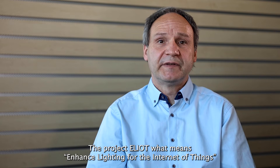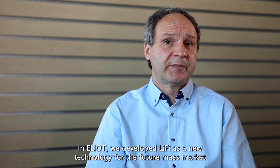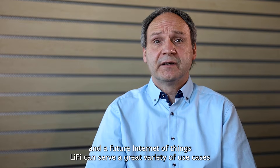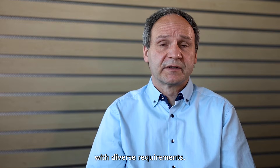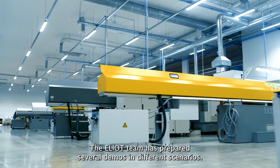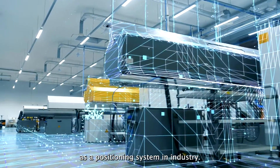The project ELIOT, which means Enhanced Lighting for the Internet of Things, is an innovation action funded by the European Union. In ELIOT we develop Li-Fi as a new technology for the future mass market. In the future Internet of Things, Li-Fi can serve a great variety of use cases with diverse requirements. The ELIOT team has prepared several demos in different scenarios. With this video we show that Li-Fi is useful as a positioning system in industry.